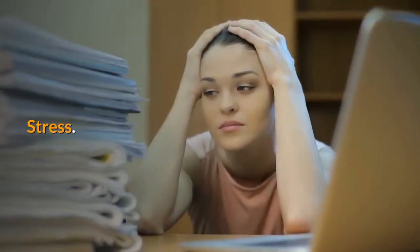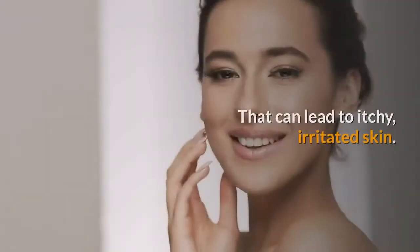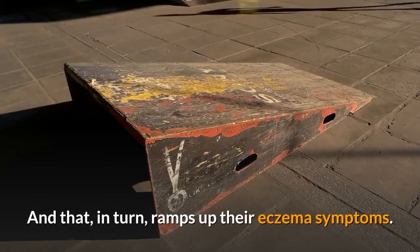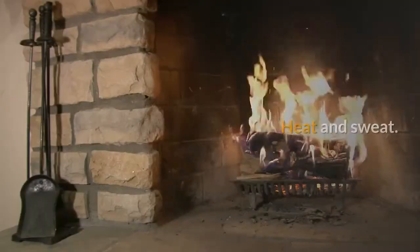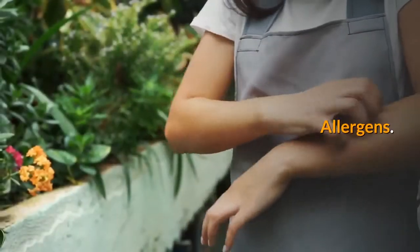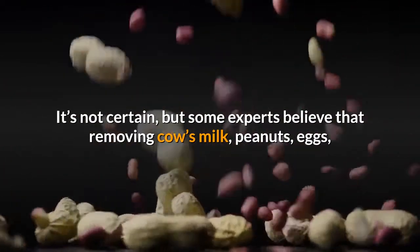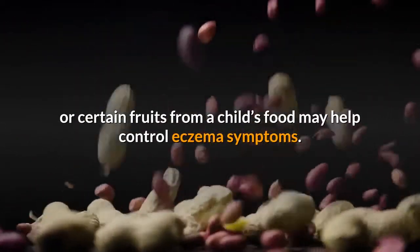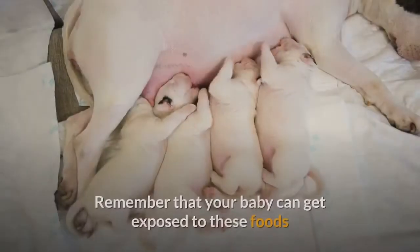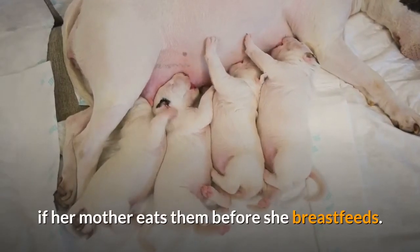Stress — children with eczema may react to stress by flushing, which can lead to itchy, irritated skin, and that in turn ramps up their eczema symptoms. Heat and sweat — both can make the itch of infant eczema worse. Allergens — it's not certain, but some experts believe that removing cow's milk, peanuts, eggs, or certain fruits from a child's food may help control eczema symptoms. Remember that your baby can get exposed to these foods if her mother eats them before she breastfeeds.